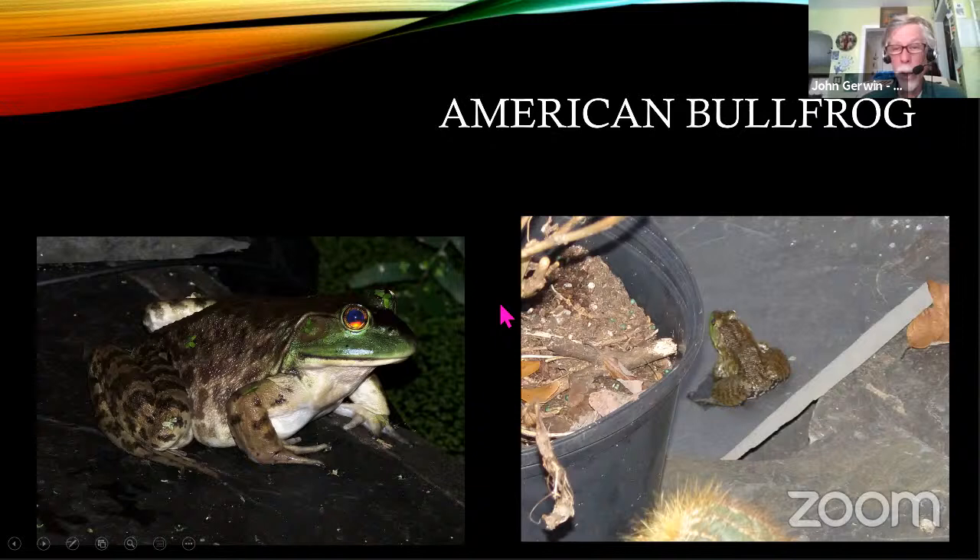Around our pond and lake, we also get bullfrogs — the biggest one that I see in our area. It's got a big bold line on the face behind the tympanum, and it can get to be a very, very large frog. Often you see bold streaks on the hind legs. The bullfrog will eat some of the other little frogs too, so when there are a lot of them in our little pond out front, the green frogs and southern leopard frogs kind of disappear for a while. But things go back and forth and I just let them all figure it out.